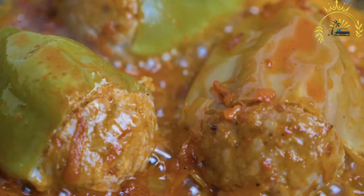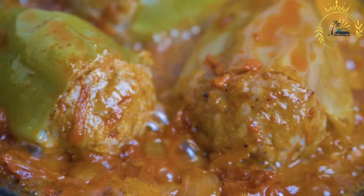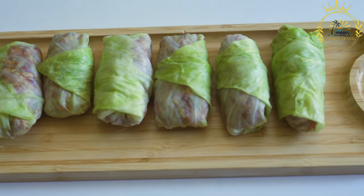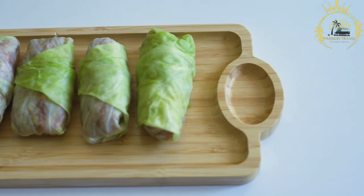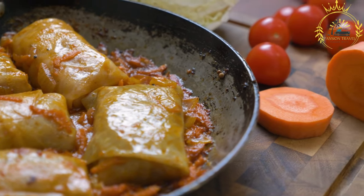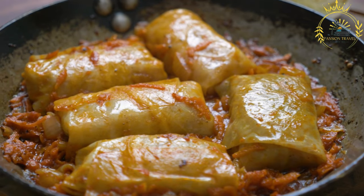They are hearty and flavorful, with the combination of meat, rice, and cabbage creating a satisfying and comforting dish. In Moldova, sarmale are a staple of festive occasions, including weddings, Christmas, and Easter. They are also commonly found in traditional restaurants and can be enjoyed as a special treat throughout the year. If you have the opportunity to try sarmale in Moldova, you'll experience a delicious and cherished dish that reflects the country's culinary heritage and the warmth of its traditional cuisine.